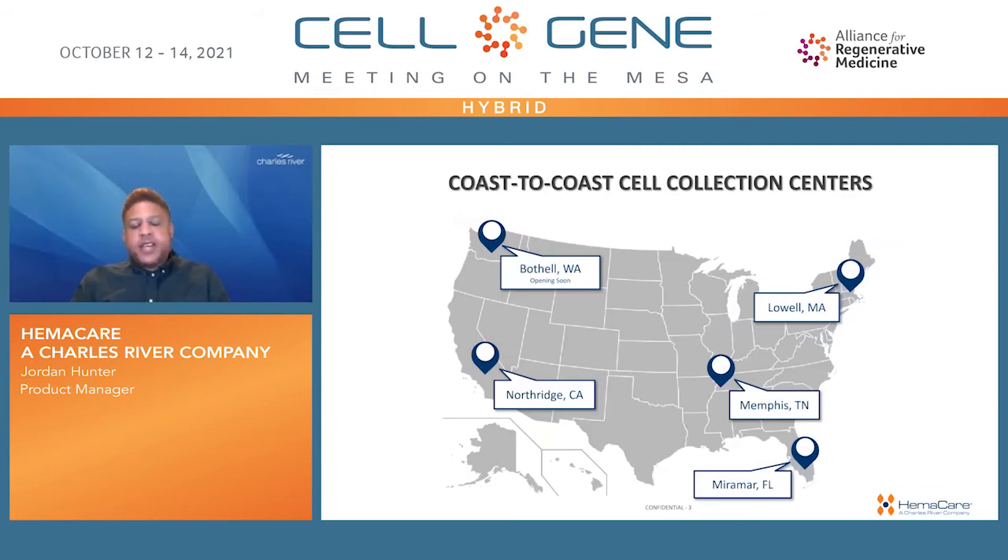Hemacare's presence in the U.S. extends from coast to coast. We have collection facilities across five states to ensure a consistent and continuous supply of starting material, a more robust, highly characterized donor pool, and same-day collection and processing. Our uniform processes across each facility result in consistent cellular material collections from donors, allowing us to provide product with the highest achievable purity and yield.